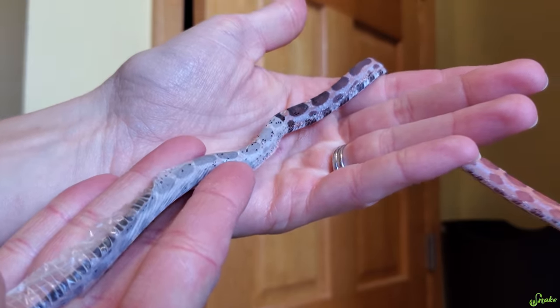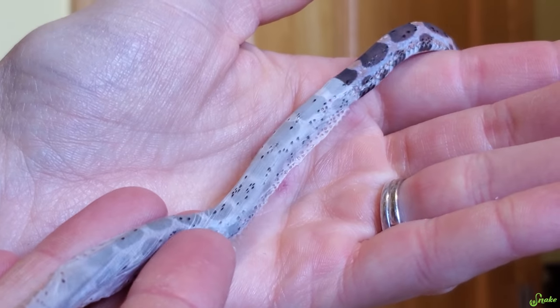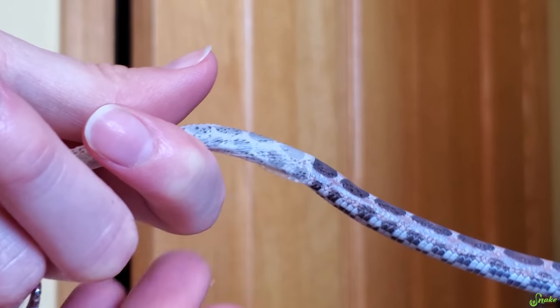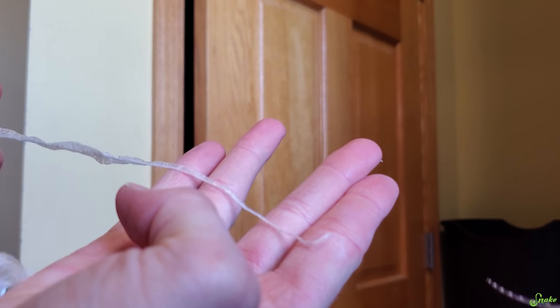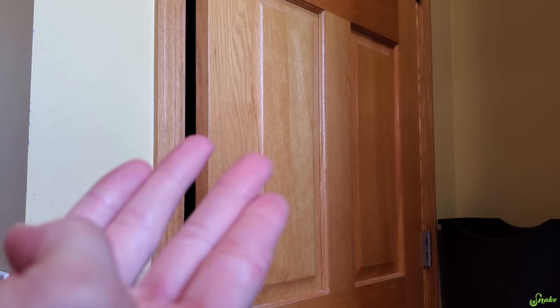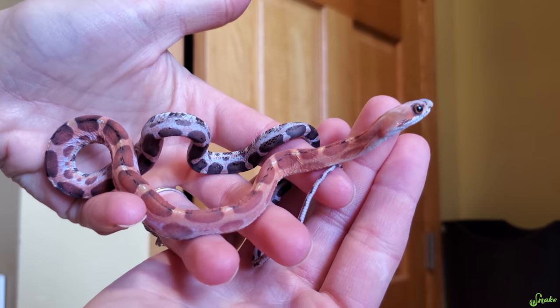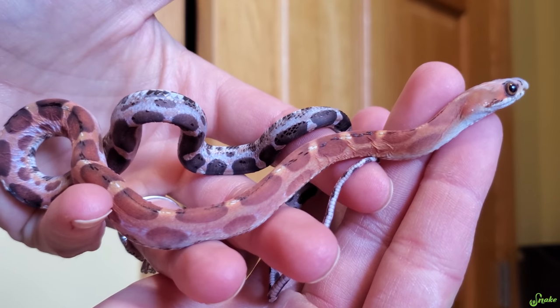Now she's pulling herself out — you can do it, go little girl! Beautiful. Perfect shed — as in it all came off in one piece, though it did tear a little bit. And here is our freshly shed little girl. Hi cutie!